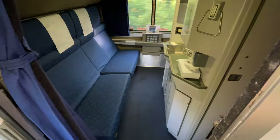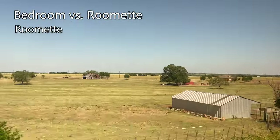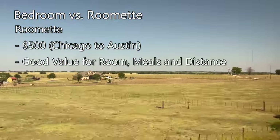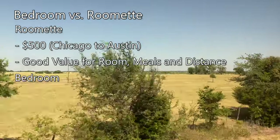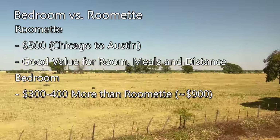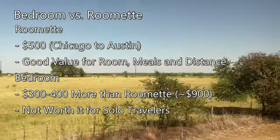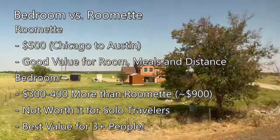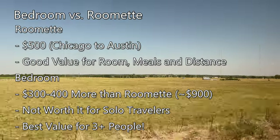The price difference is the main hindrance behind this room, at least for a solo traveler. For our roomette from Chicago to Austin, I paid around $500, which isn't bad for the distance covered with meals included and a private room. For the same journey, the bedroom was around $300 to $400 more expensive, a price difference that really can't be justified when traveling alone. If you're splitting the cost across three or four individuals, then the extra space is definitely worth it, as a roomette with even two people seems uncomfortable.